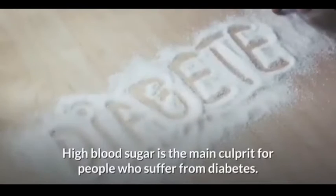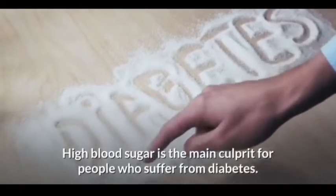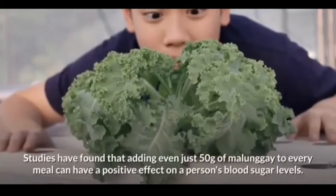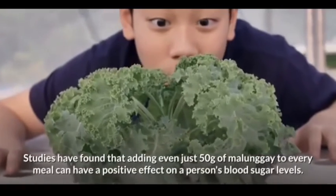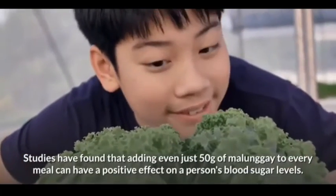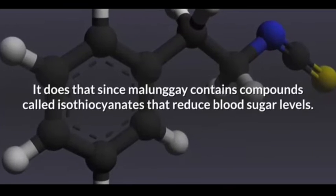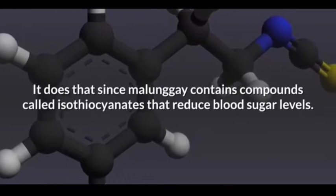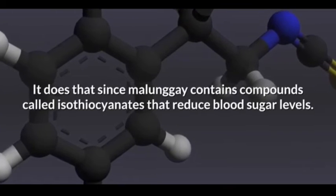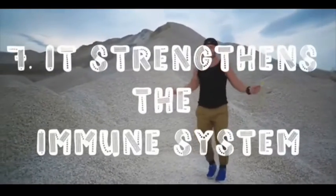Sixth on our list: it can lower blood sugar levels. High blood sugar is the main culprit for people who suffer from diabetes. Studies have found that adding even just 50 grams of malunggay to every meal can have a positive effect on a person's blood sugar levels, since malunggay contains a compound called isothiocyanate that reduces blood sugar levels.